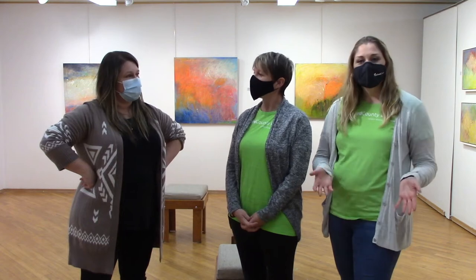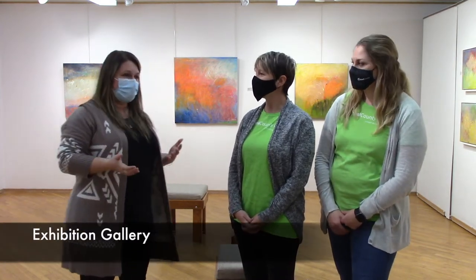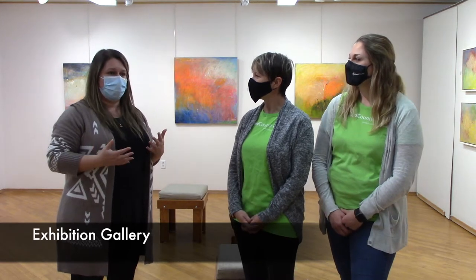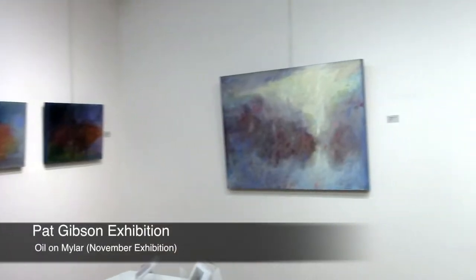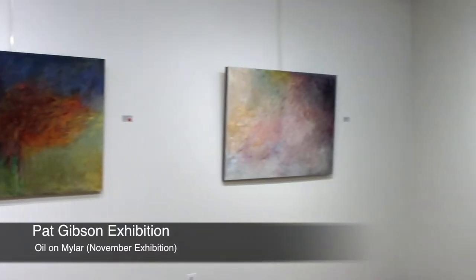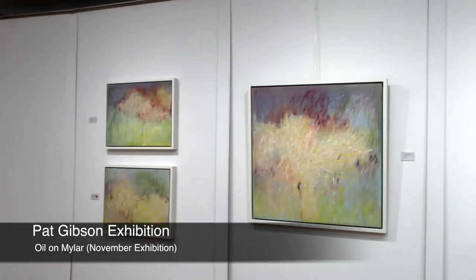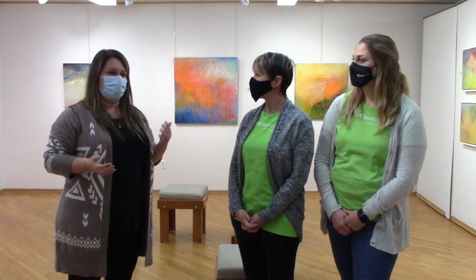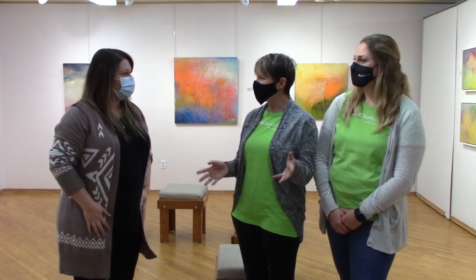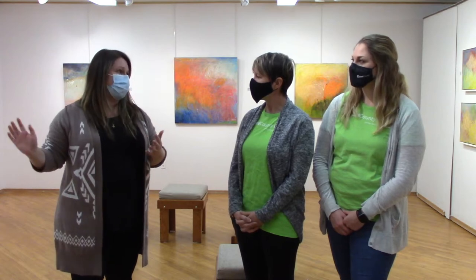We're taking a quick tour before we dive into pottery. We're in the exhibition gallery, where about eight times a year they have exhibitions — they're booking into 2023, which is really awesome. Right now they're featuring Pat Gibson, a local artist and member, whose work — especially oil on mylar using oil chalk — is very abstract with lots of bright colors. The gallery is open Monday to Friday from nine until three, and Saturdays one to four. Anyone can come in; just sign in at the table and sign the guest book for the artist.